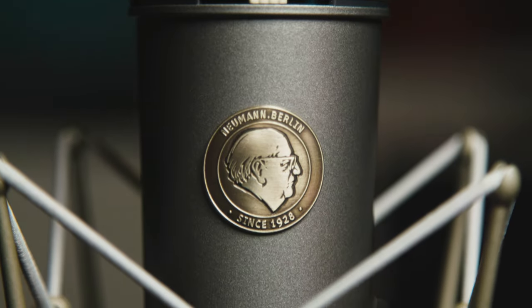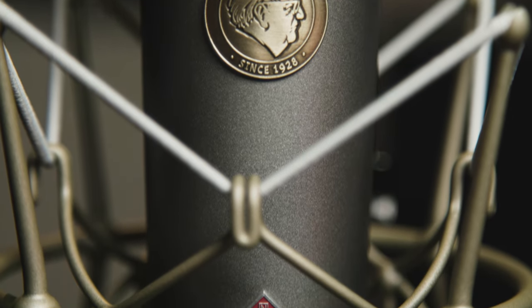The TLM 67 is a large diaphragm workhorse that's incredibly versatile. You've heard it countless times on drums, piano, guitar, wind instruments, and of course on tons of male and female vocal tracks.